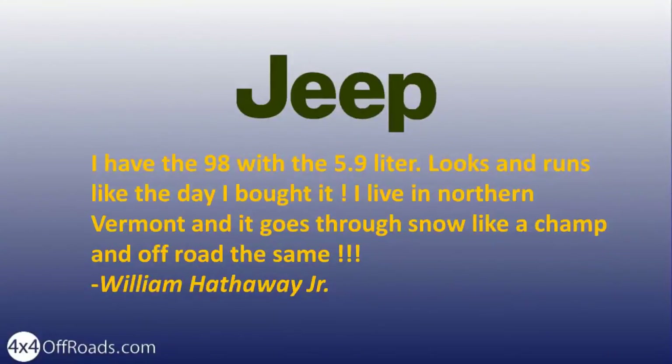I have the '98 with a 5.9 liter. Looks and runs like the day I bought it. I live in Northern Vermont and it goes through snow like a champ and off-road the same.